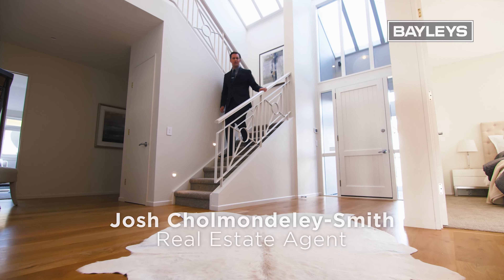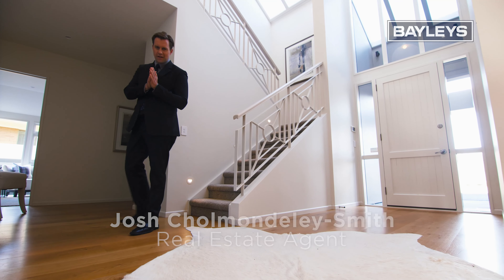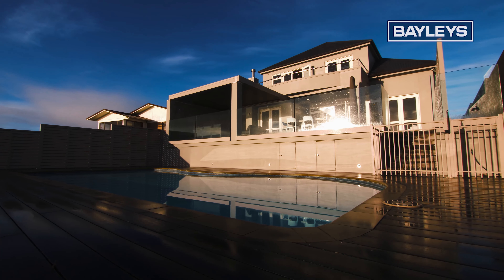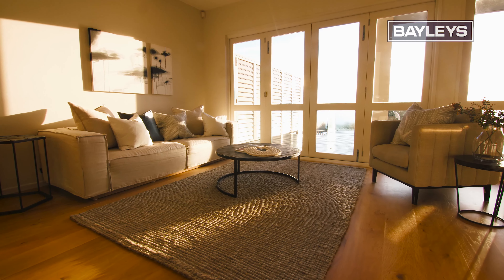196 Vipon Road is an example of seaward side perfection. Now come and take a look. This palatial home sits elevated above Stamwell Bay Beach in Auckland's famous Hauraki Gulf and has been placed to perfection.